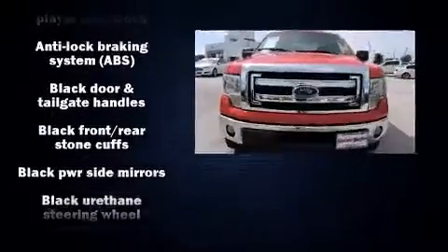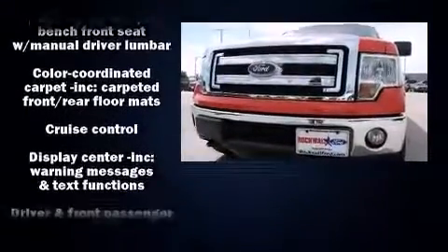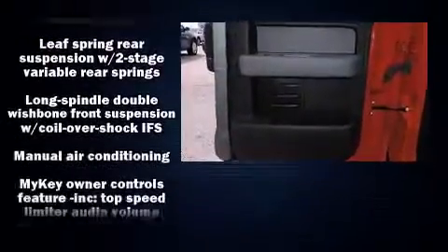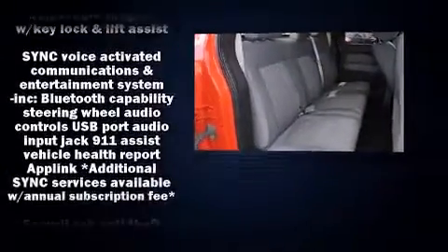Ford ensures the safety and security of its passengers with equipment such as dual front impact airbags with occupant sensing airbag, head curtain airbags, traction control, ignition disabling, and four-wheel disc brakes with ABS.